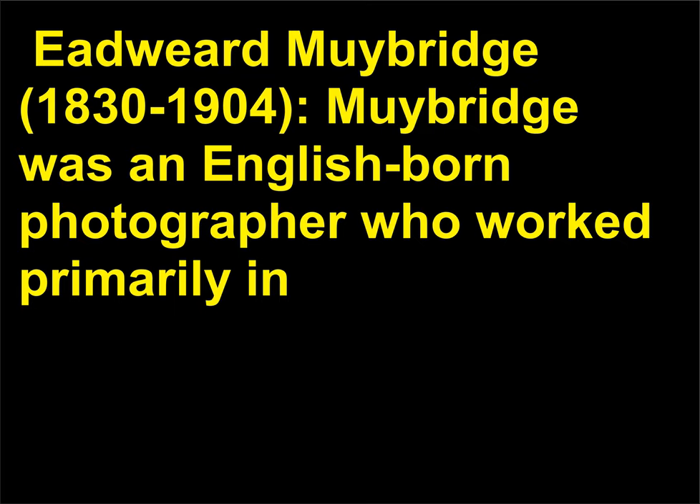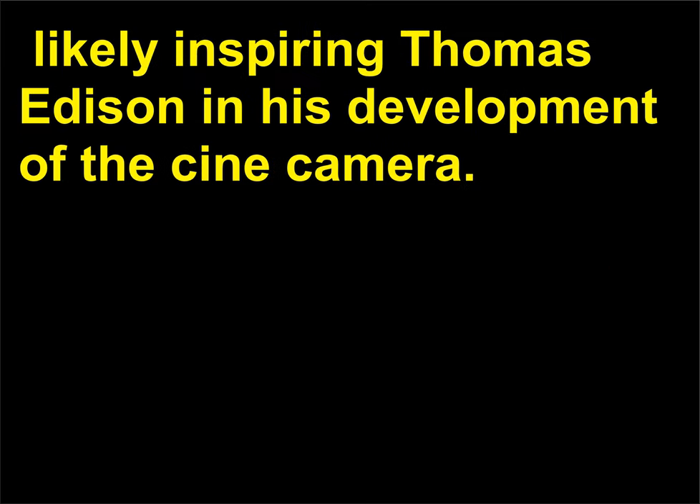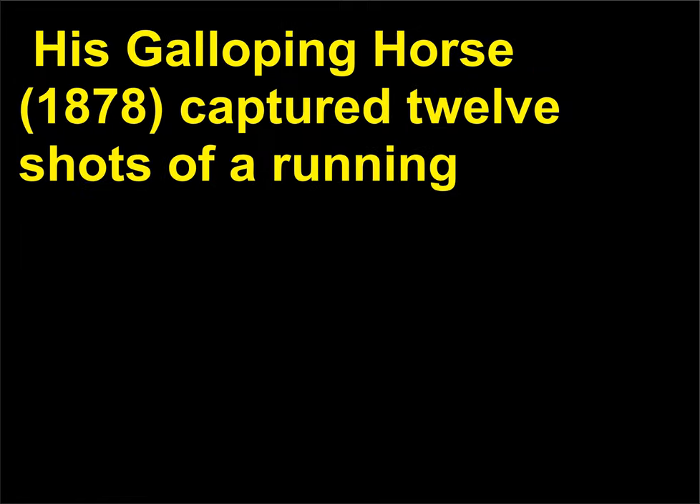Eadweard Muybridge, 1830–1904 — Muybridge was an English-born photographer who worked primarily in America and developed an advanced shutter mechanism for the camera that allowed for high-speed photography that could create moving pictures. His Galloping Horse, 1878, captured 12 shots of a running racehorse that changed the way artists depicted such an action.